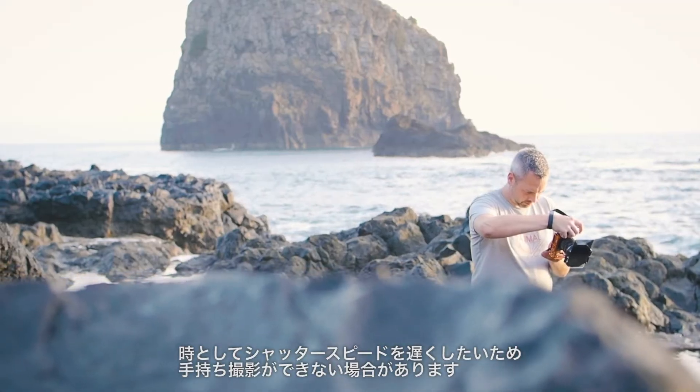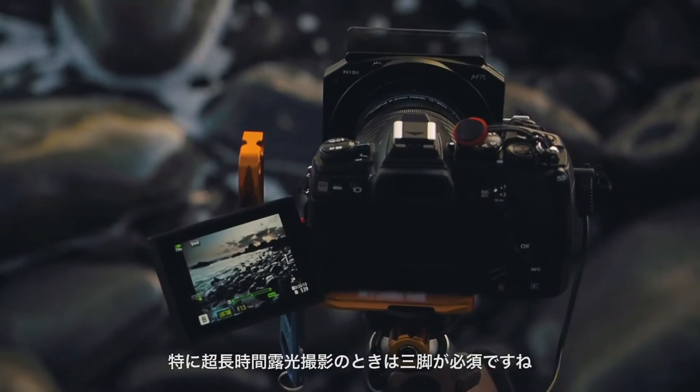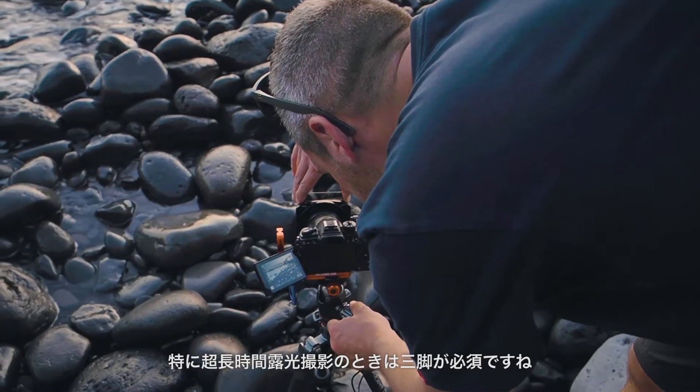There are some times where you do need to use maybe a slightly slower shutter speed which you can't really hand-hold. I prefer to use a tripod at that point, especially with those extra long exposures — you can't get away from a tripod in those situations.